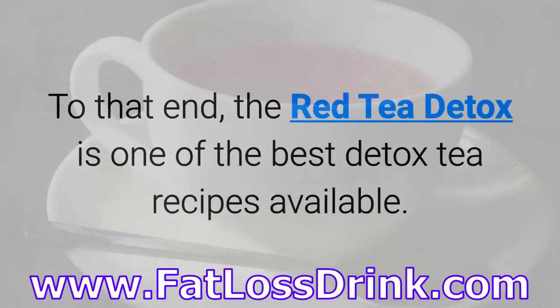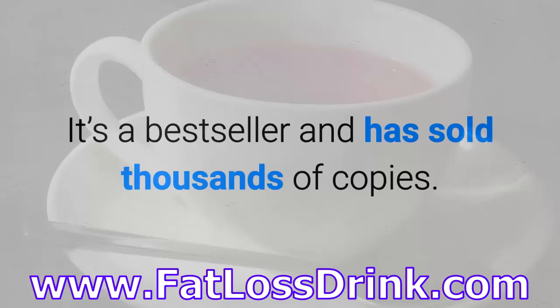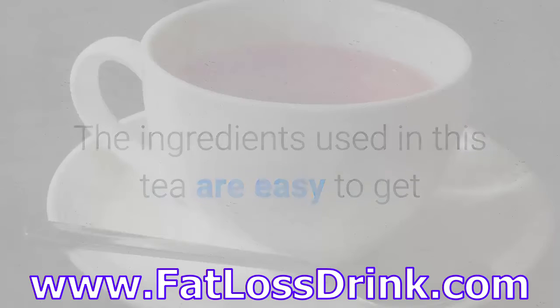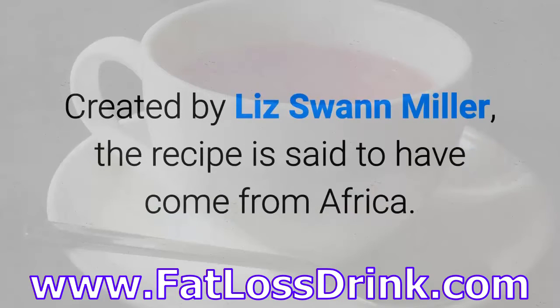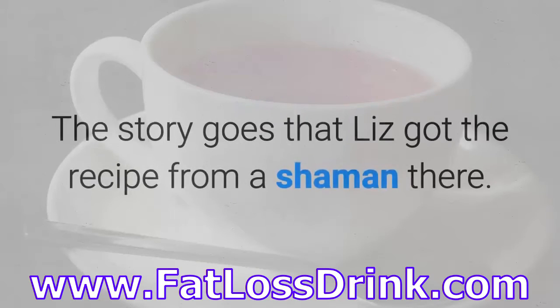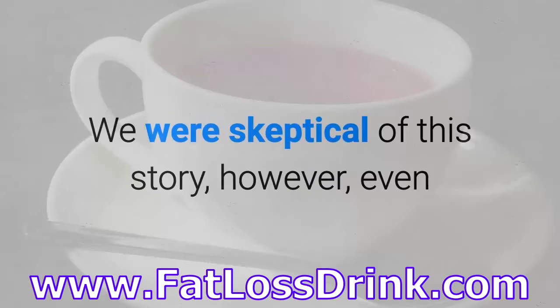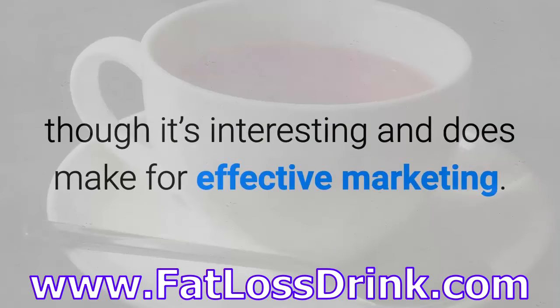To that end, the Red Tea Detox is one of the best detox tea recipes available. It's a bestseller and has sold thousands of copies. The ingredients used in this tea are easy to get and contain a lot of antioxidant properties and fat burning benefits. Created by Liz Swan Miller, the recipe is said to have come from Africa — the story goes that Liz got the recipe from a shaman there. We were skeptical of this story, however, even though it's interesting and does make for effective marketing.